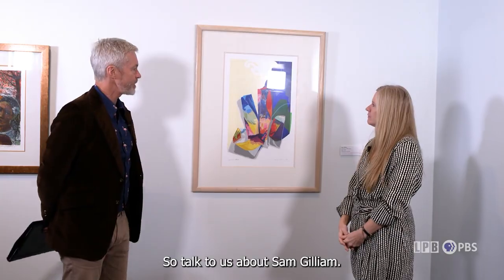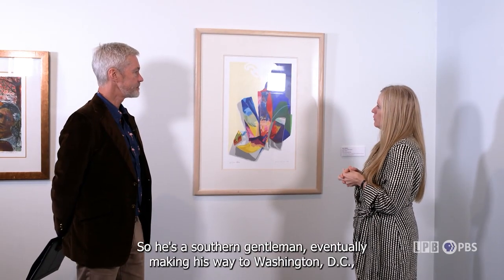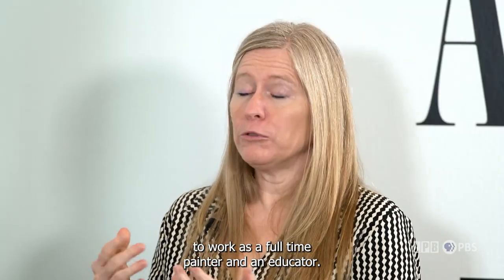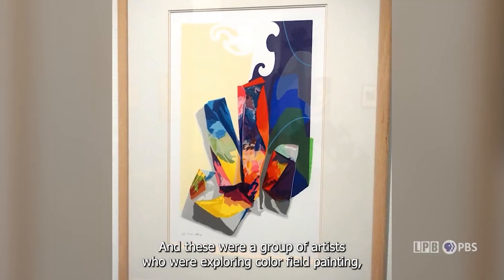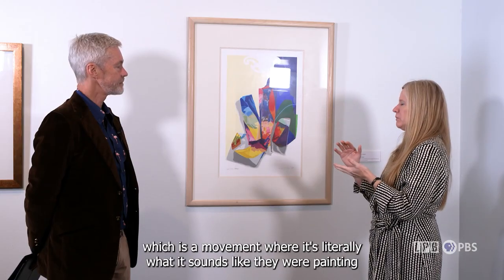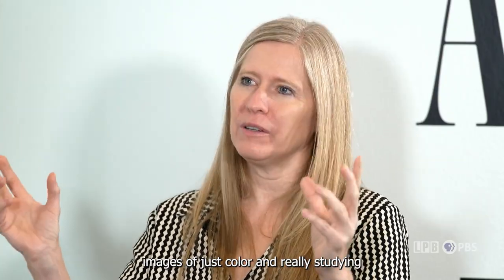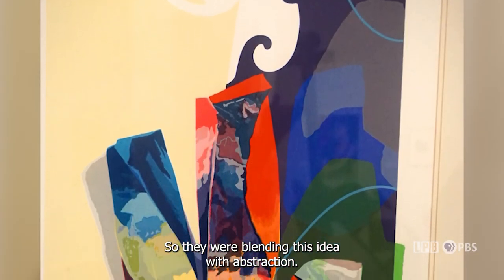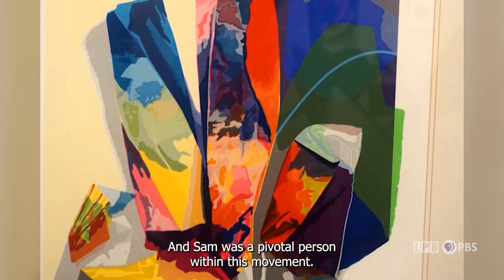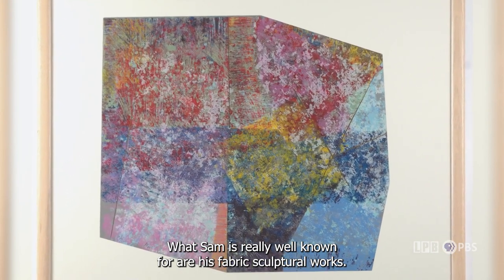Sam Gilliam is really a pivotal figure in American art. He was born in Tupelo, Mississippi — a southern gentleman — eventually making his way to Washington, D.C. to work as a full-time painter and educator. While in D.C., he became involved with the Washington Color Group, a movement exploring color field painting, where artists studied and investigated pure color on a surface. The Washington Color School blended this with abstraction, and Sam was a pivotal person within this movement. He is really well known for his fabric sculptural works.